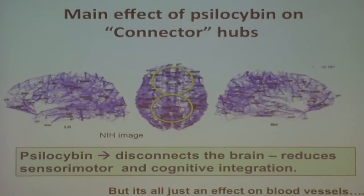The referee said, well, this is just an effect on blood vessels, because everyone knows that these drugs change blood vessels and blood flow. I thought, if you can change blood flow and produce these effects, that's quite interesting in itself. But never mind — we're all neuroscientists. Let's go and see what happens to neurons. So we went on and we did a MEG study.